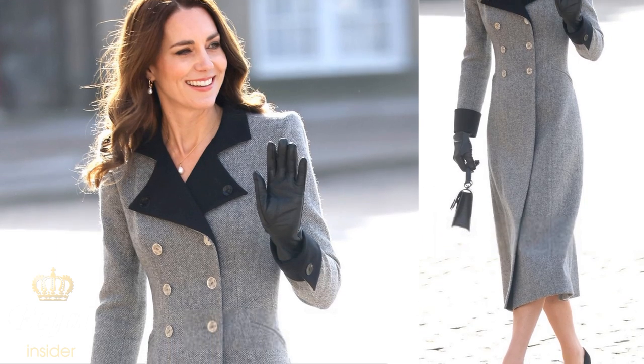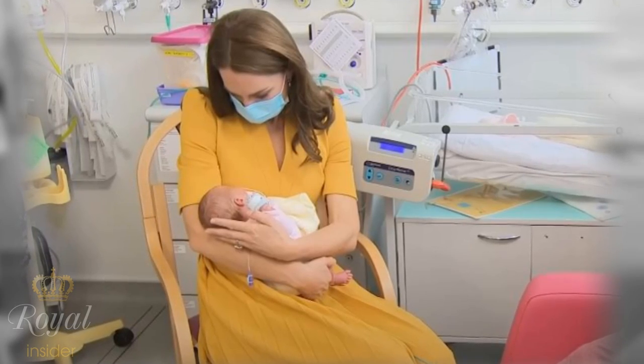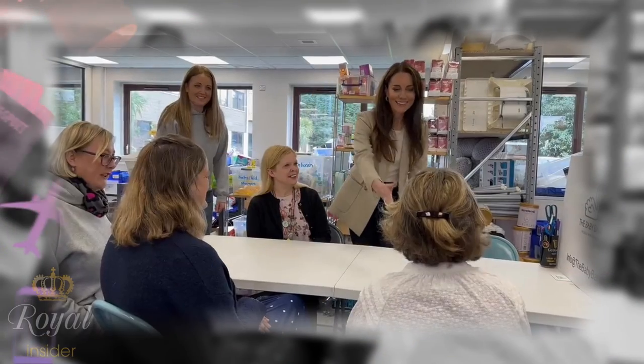Catherine's secret trick for positioning herself in photos is just one of the many things that make her a role model for many women. She exudes confidence, elegance and charm, and she does it all while juggling motherhood and royal duties.